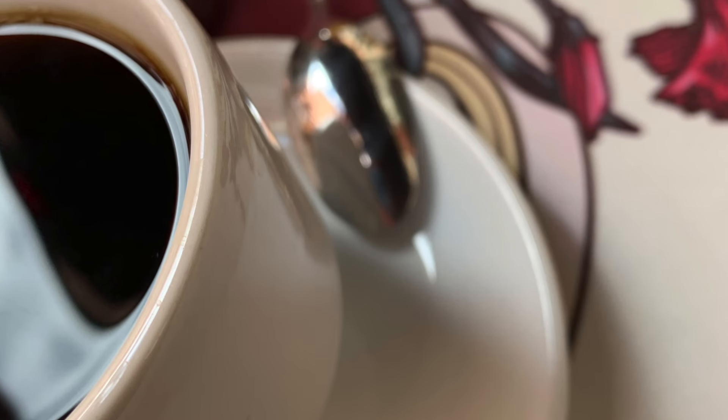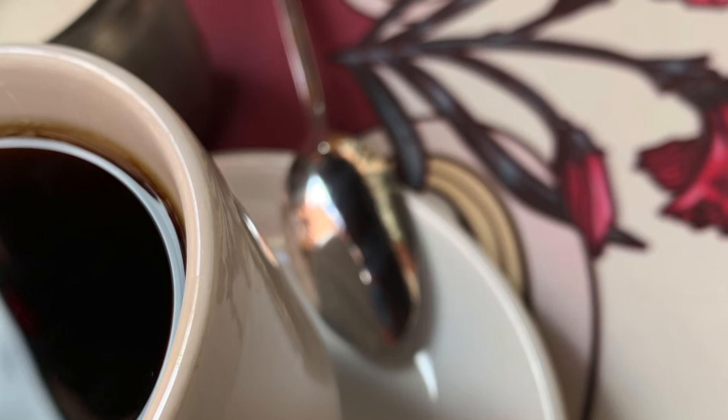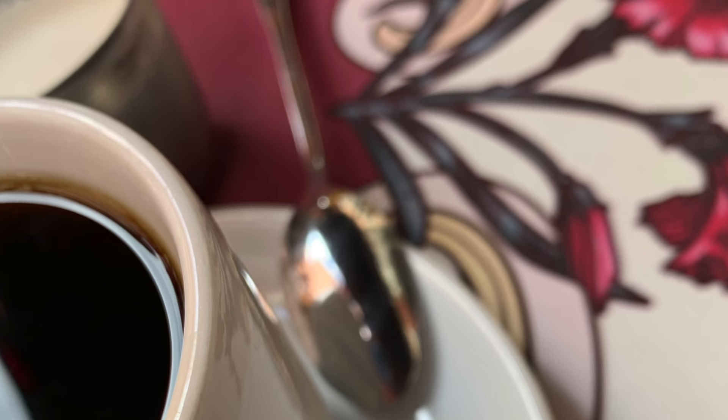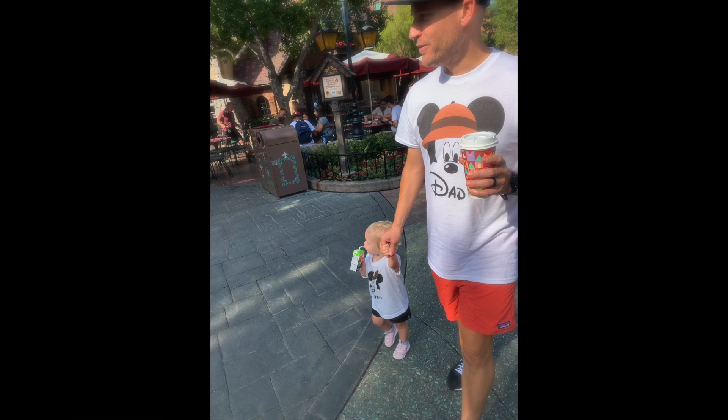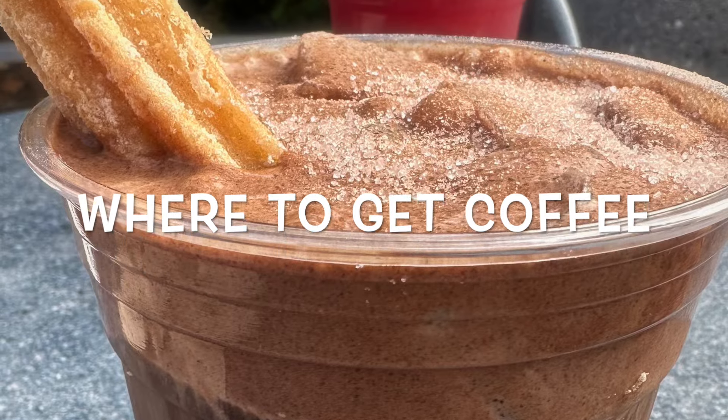This is going to be the video you never knew you needed to watch before you go to Disneyland. If you're planning on running around a theme park all day you're going to need some caffeine, and I can't tell you how many times I've had people stop me in the park and ask me where I got my coffee. That's why today I'm going to tell you where to get coffee in Disneyland.